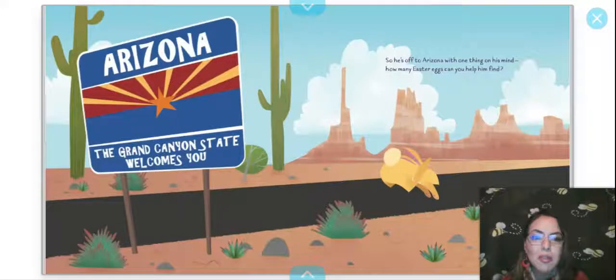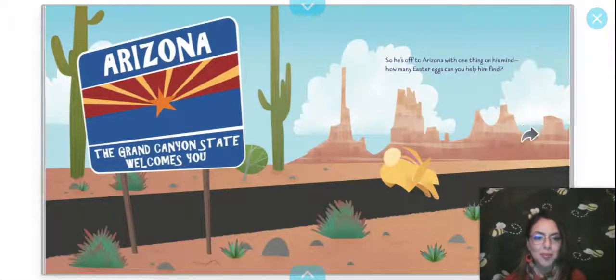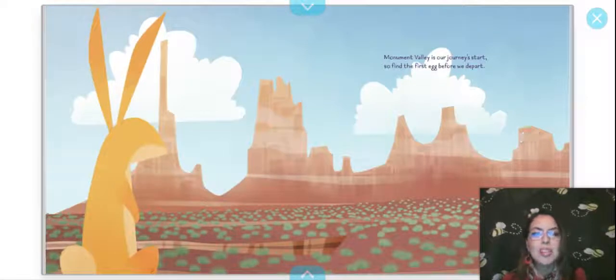So he's off to Arizona with one thing on his mind — how many Easter eggs can you help him find? He has arrived in Arizona and you can see a billboard that says 'The Grand Canyon State Welcomes You.' That's the billboard everyone sees when you drive into Arizona. Monument Valley is our journey start, so find the first egg before we depart. Here's the challenge — where is the egg?